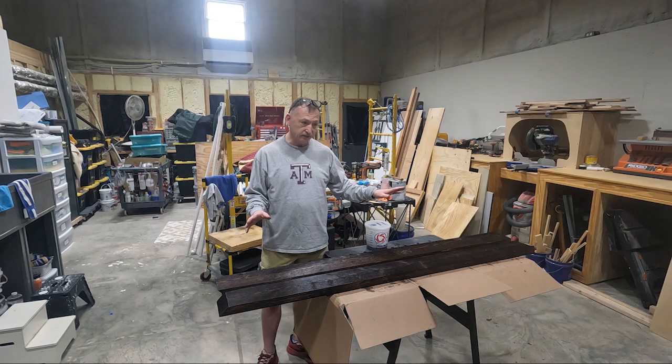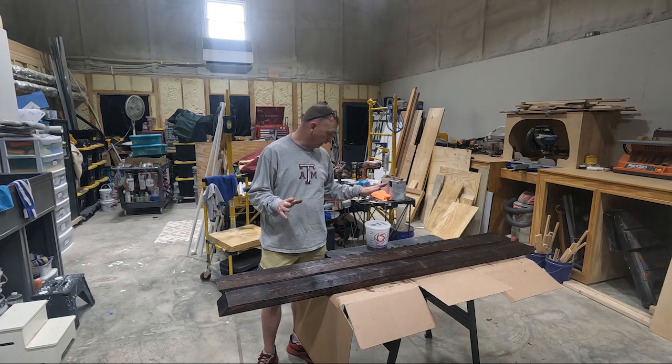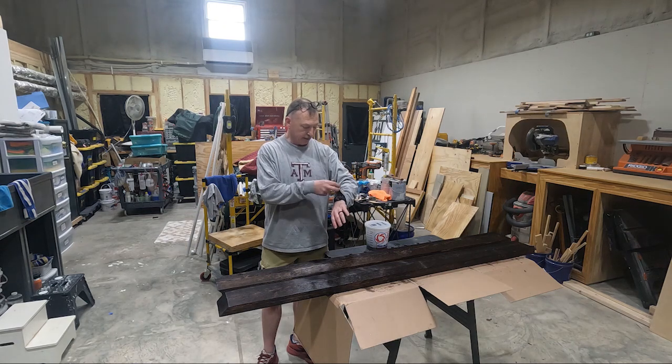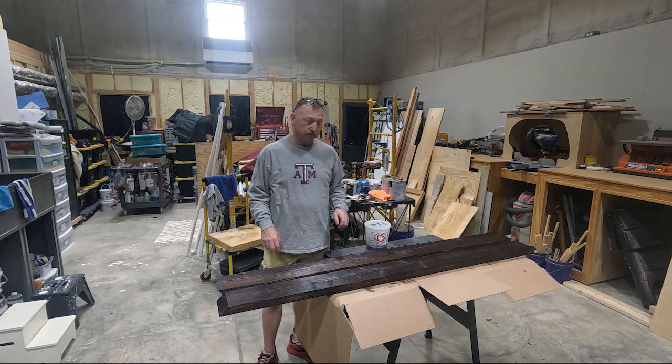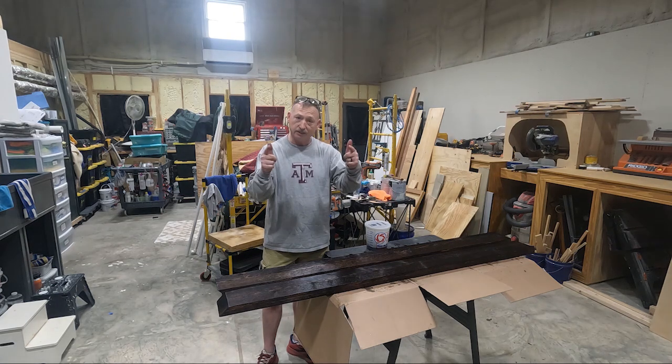Hopefully tomorrow we'll get a lot more done on the gate. We're getting ready to take Nana to the doctor here shortly, so that's probably going to be it for today y'all. We'll see you guys tomorrow, thanks for watching.